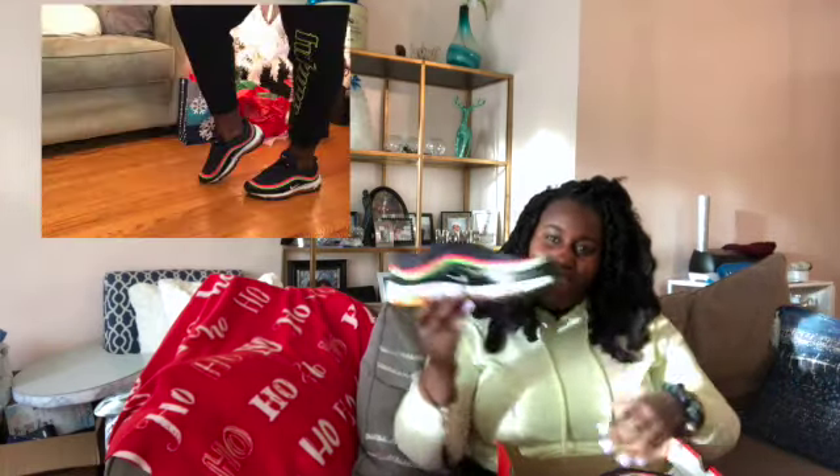My next shoes are some Nike Air Max 97s. If you know me, you know that my mom put me onto these shoes because she has some and I always wanted a pair, but my mom never let me. I finally got some. They're so cute and they also go with my shirt.